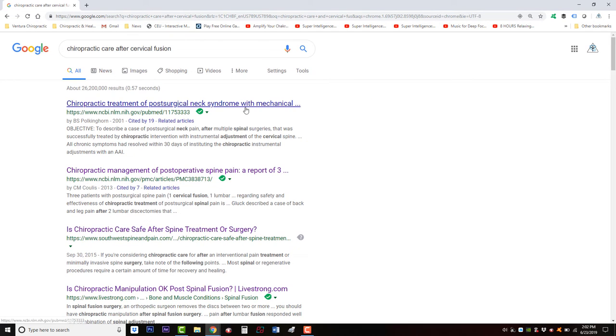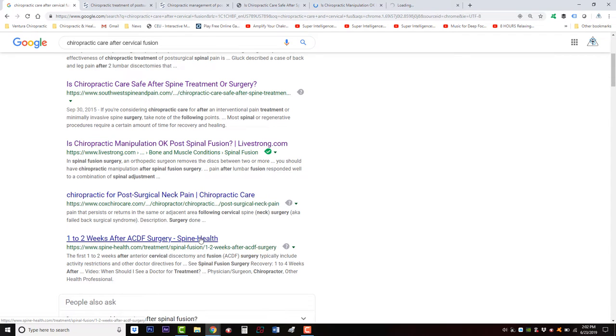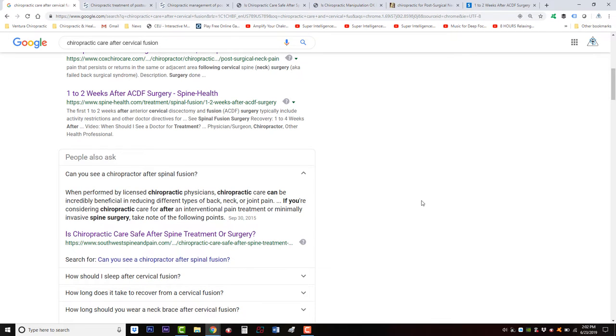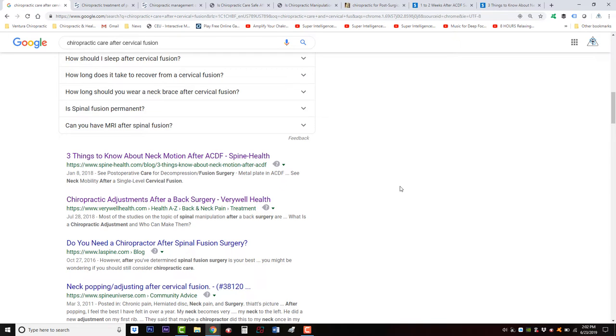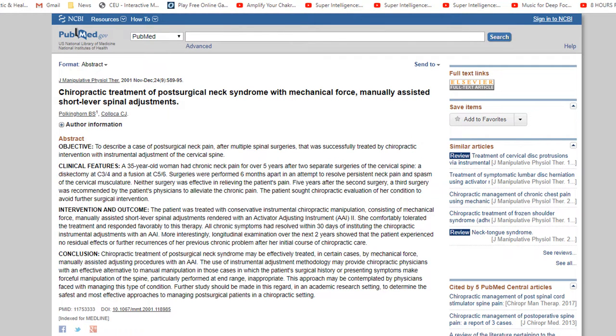If we take some of these search results and open them up — 'When performed by licensed chiropractic physicians, chiropractic care can be incredibly beneficial in reducing different types of back, neck, or joint pain. If you're considering chiropractic care after an intervention, pain treatment, or minimally invasive spine surgery, take note of the following points.' Here's another one: 'Chiropractic treatment of post-surgical neck syndrome with mechanical force, manually assisted short-lever spinal adjustments.' The objective: to describe a case of post-surgical neck pain after multiple spinal surgeries successfully treated by chiropractic intervention with instrumental adjustment of the cervical spine.